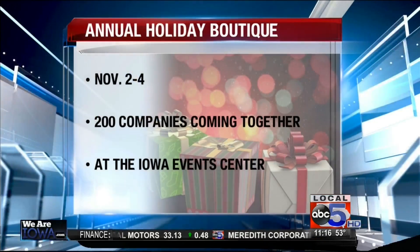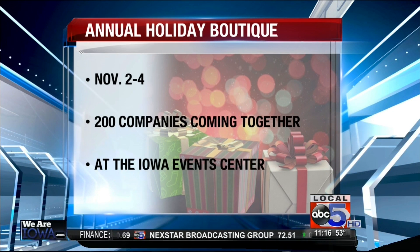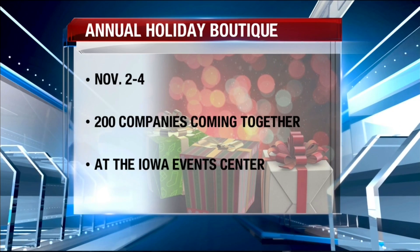This is a multi-level operation. When you get involved in something like that, does it make you excited? We're not just one floor in a little corner — it's an entire spread, and it's going to be pretty cool. Yes, very exciting — we're excited to be a part of it. This is happening November 2nd through the 4th, with over 200 companies at the Iowa Events Center, transformed to get your holiday shopping started in style. Thank you so much, Laura.